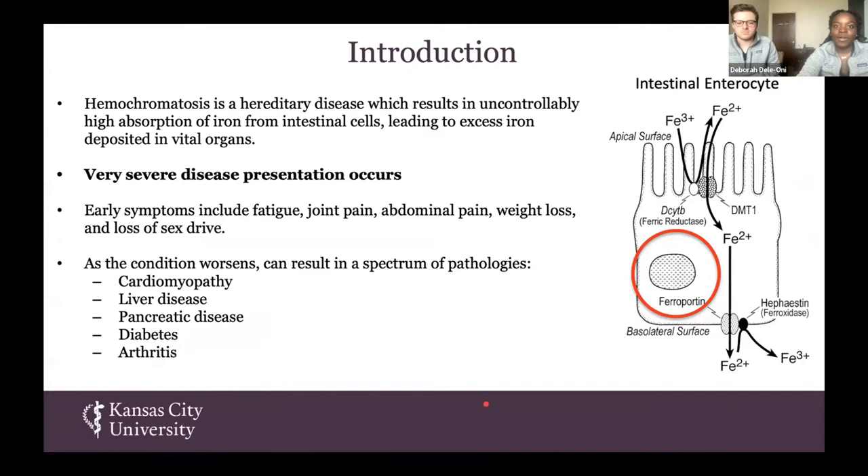Hereditary hemochromatosis is a hereditary disease that results in uncontrollably high absorption of iron from the intestinal cells, so people will present with excess iron that is deposited in their vital organs. It's very severe in its disease presentations, and you can get a lot of symptoms ranging from fatigue, joint pain, and loss of sex drive. There are a lot of different pathologies that can also result from this condition, such as cardiomyopathy and liver disease, so there is a really big push to have a better solution to this hereditary disease.